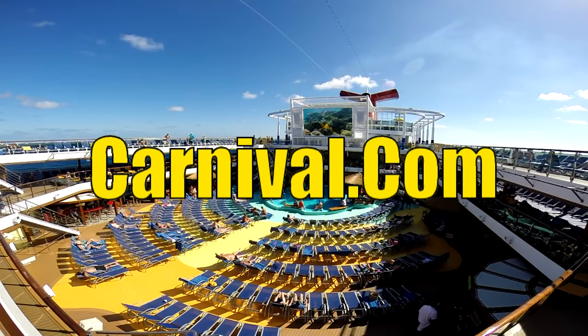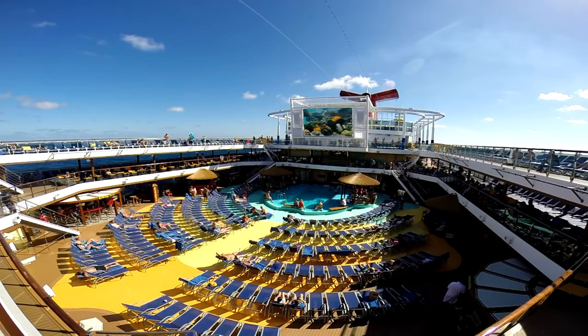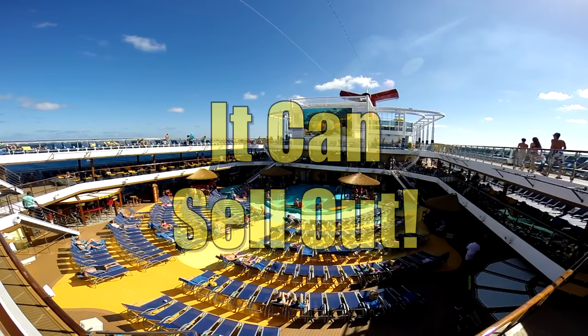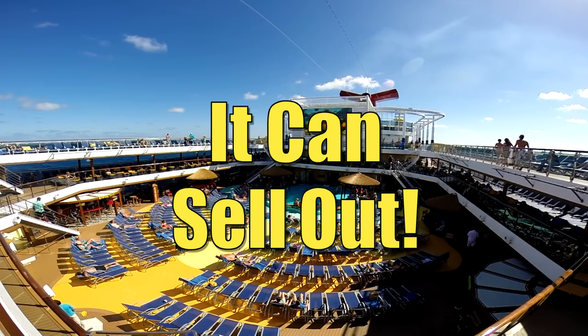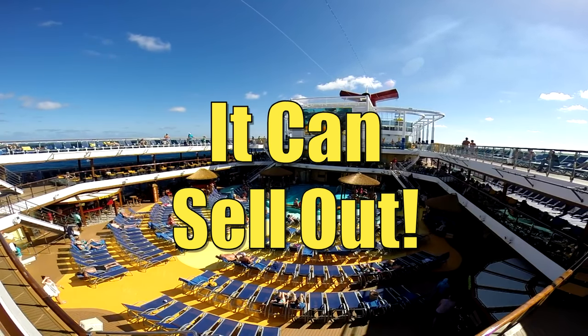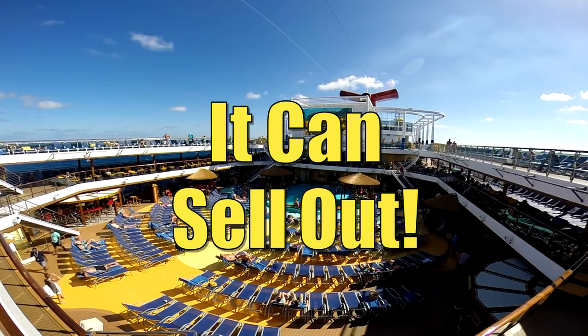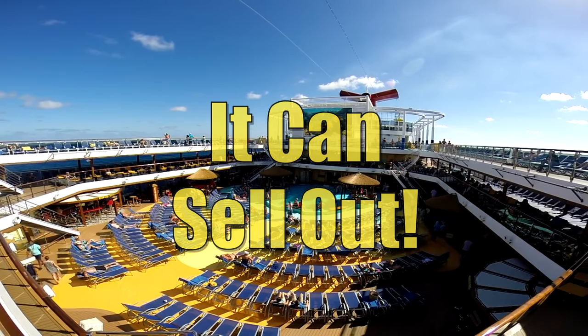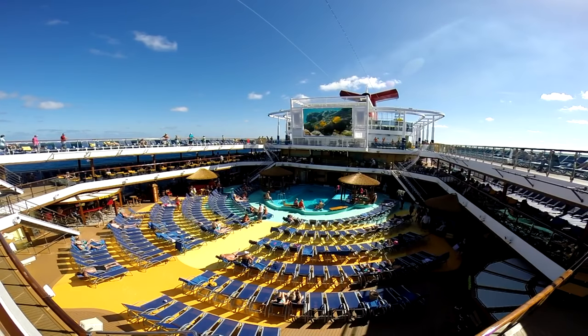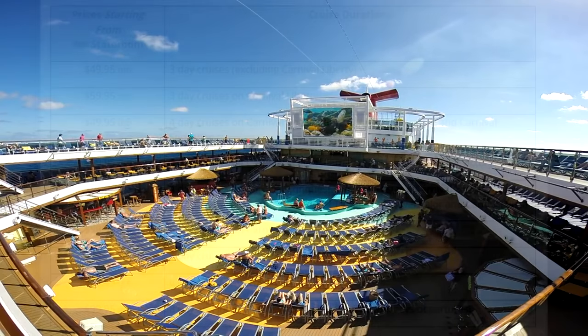You purchase it by going into the Fun Store at carnival.com, the same place where you fill out all your passport information and print out your luggage tags. Officially, Carnival limits how many can buy it, so it's possible it could say it's sold out for your particular sailing, though I've never personally seen that happen. Also, certain ports and certain ships do not have it available at all.